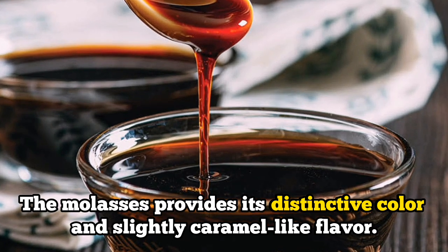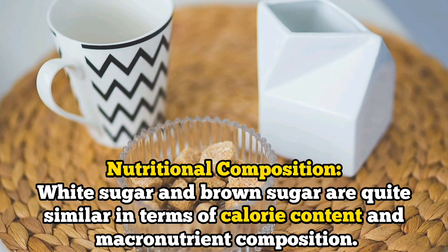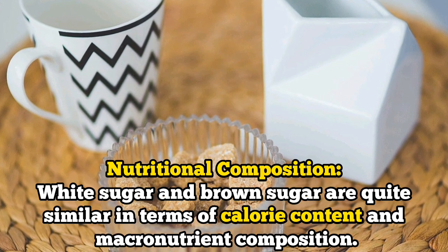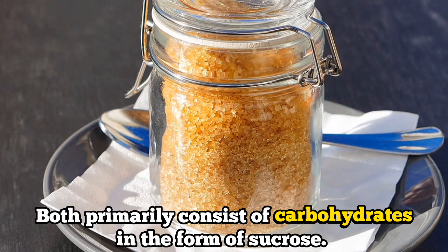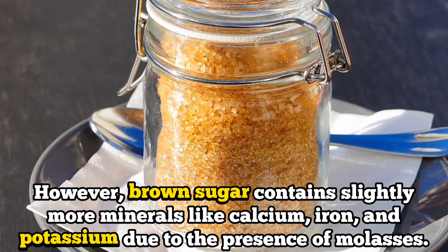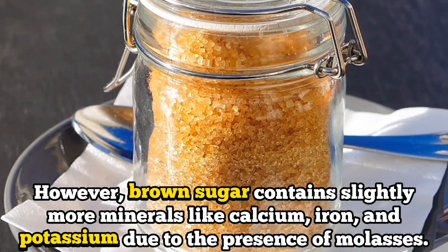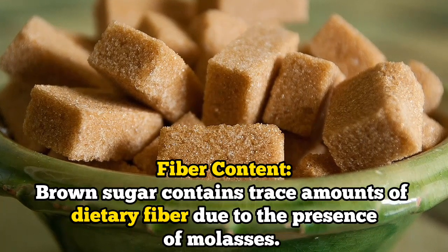The molasses gives brown sugar its distinctive color and slightly caramel-like flavor. Number two: their nutritional composition. White sugar and brown sugar are quite similar in terms of calorie content and macronutrient composition. Both primarily consist of carbohydrates in the form of sucrose. However, brown sugar contains slightly more minerals like calcium, iron, and potassium due to the presence of molasses.